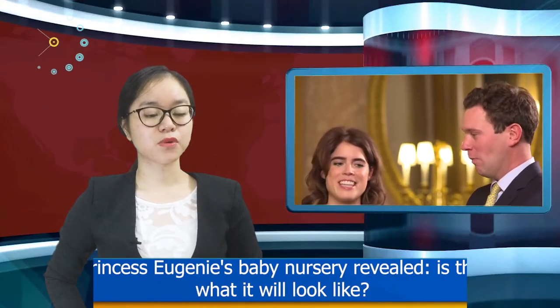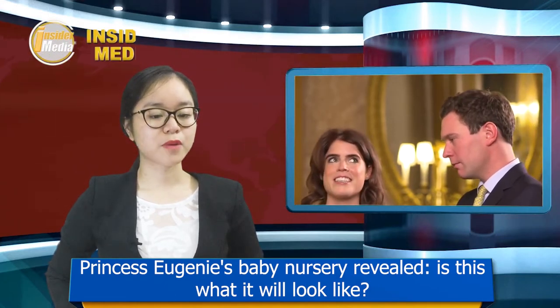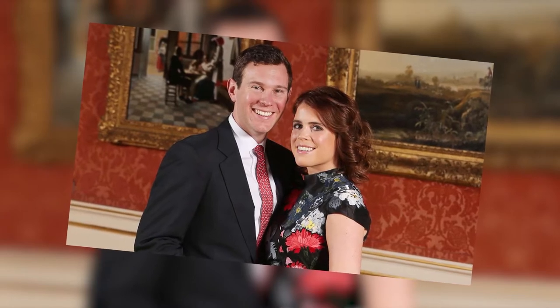Princess Eugenie's baby nursery reveal — is this what it will look like? Eugenie and Jack Brooksbank are expecting their first child together.